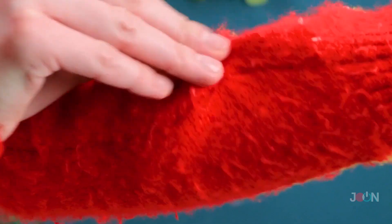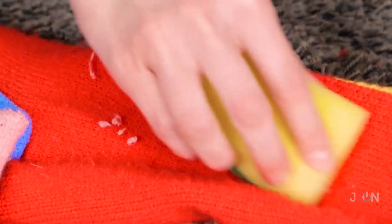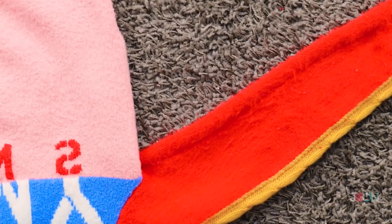Nice sweater, but it is a little bobbly. To make your sweaters look like new, use a scouring sponge — just run the rough side over your sweater and the bobbles will lift off. What a difference!